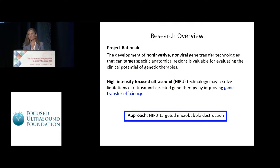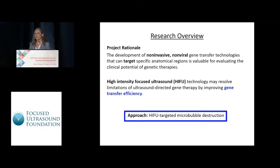In this pre-clinical research, we're evaluating the development of non-invasive, non-viral based gene transfer strategies that can target specific anatomical sites, including the liver. We believe this type of platform technology could be valuable for evaluating the clinical potential of many genetic therapies, including the liver-associated disorders hemophilia B, a factor IX blood coagulation disease, and familial hypercholesterolemia, resulting in impairment from the low-density lipoprotein receptor, impairing cholesterol metabolism.